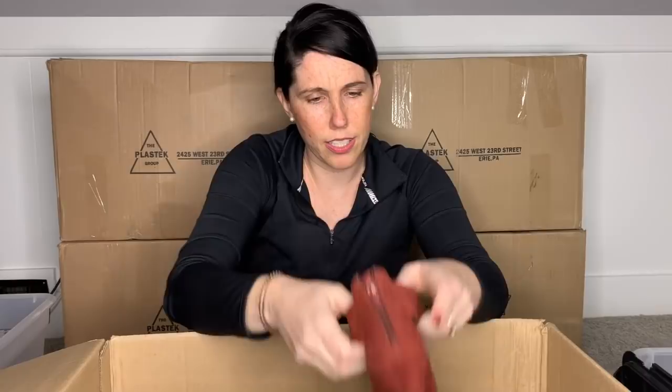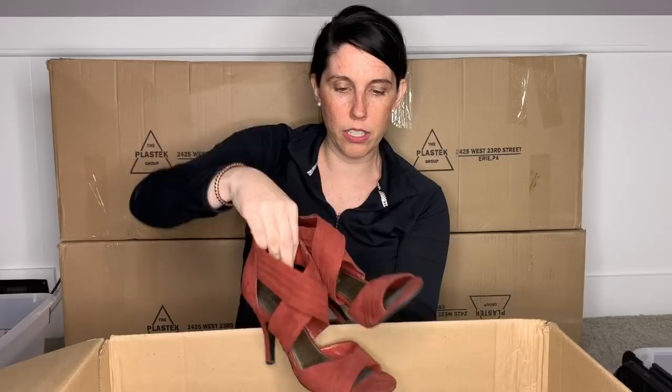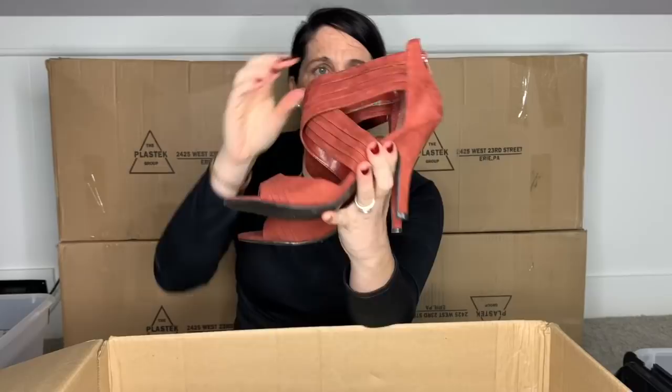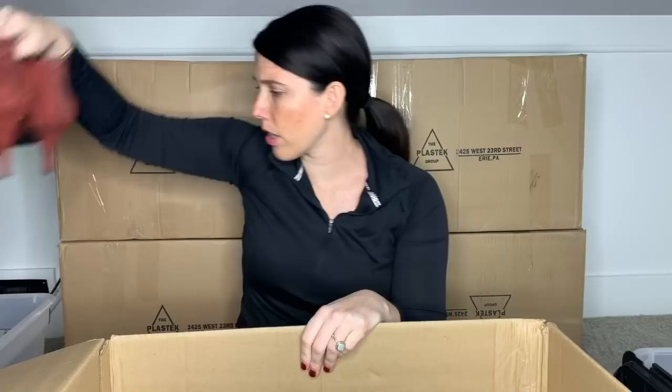Sam and Libby — I feel like I've heard of that brand before. I don't think it has a high retail or resale value, but these are cute. I feel like my buy, sell, trade would definitely take these. They're a size seven and a half. They don't feel like real leather. I will put these in my box for somebody else to sell for me.